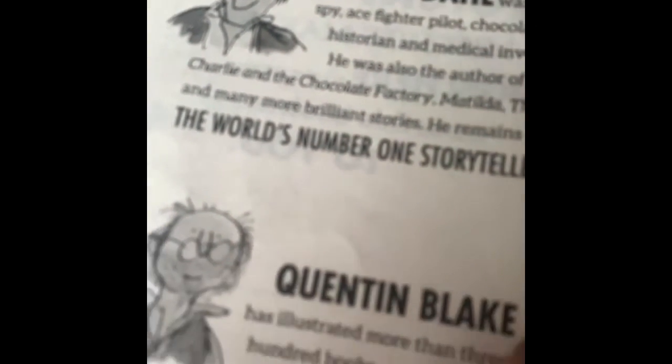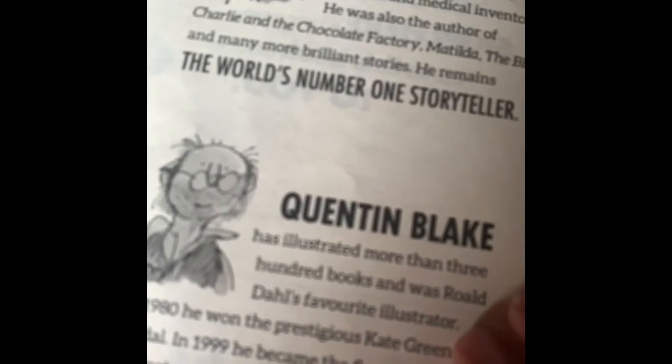And of course there's Roald Dahl, our author, and Quentin Blake, the illustrator. They always work together.